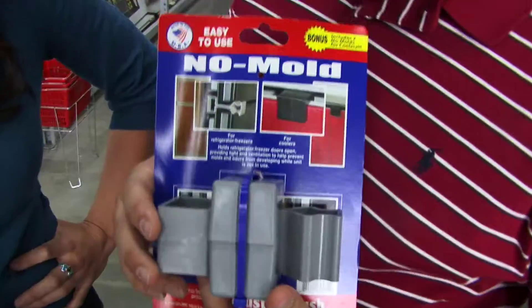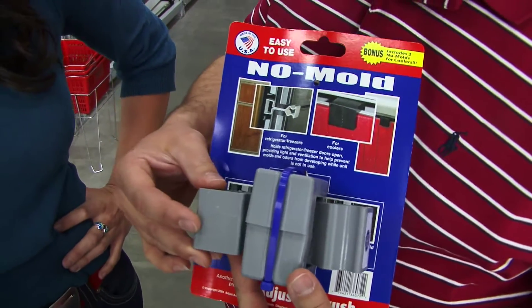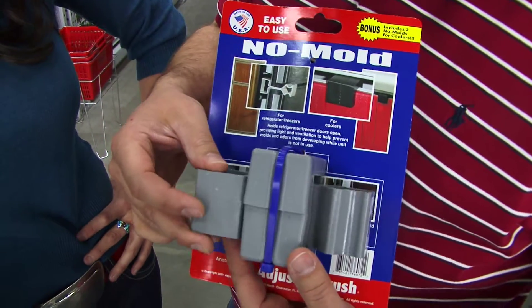My favorite, though, honestly, is this one because I do have a little bit of mold sometimes. And the way to get rid of mold is to not get it in the first place. So this little slick device, you stick it in the door of the refrigerator, and it keeps the refrigerator door open and keeps it fresh in there.